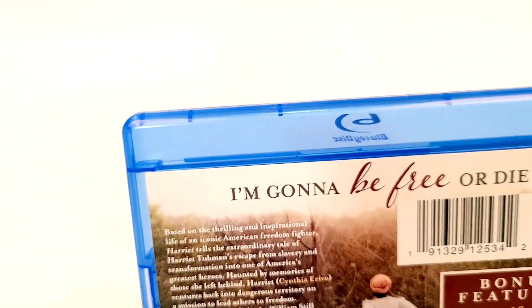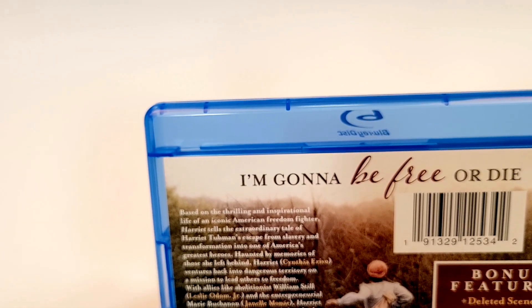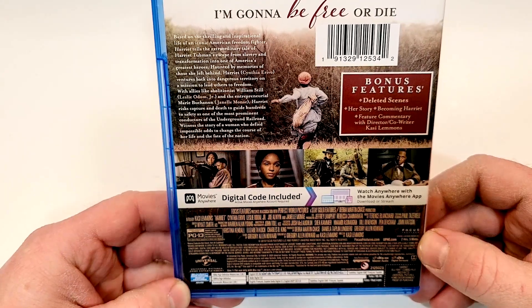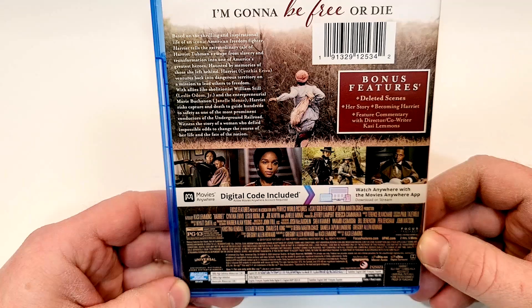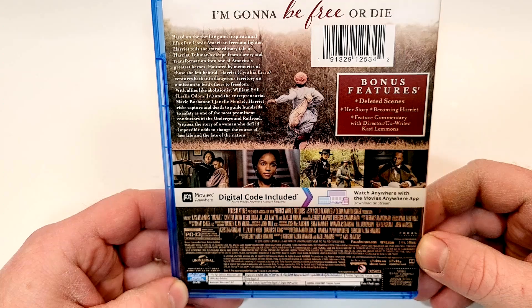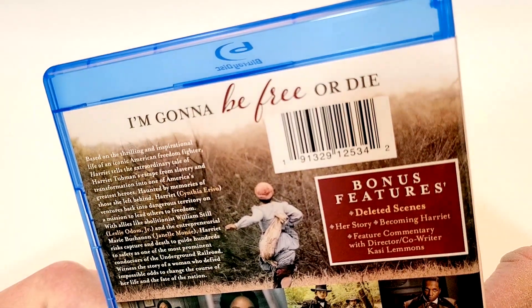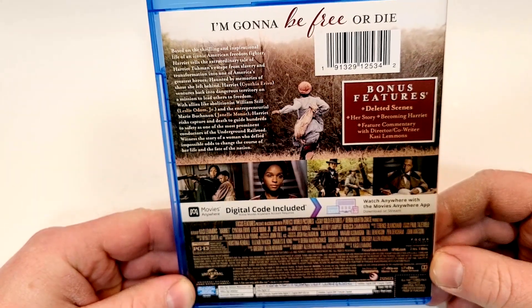This one is rated PG-13 for thematic content throughout, violent material, and language including racial epithets. It has a runtime of 2 hours and 5 minutes. It includes English HD Master Audio 7.1, DVS 2.0, French DTS Digital Surround 5.1, Spanish DTS HD High Resolution Audio 7.1, and subtitles in English, SDH, French, and Spanish.